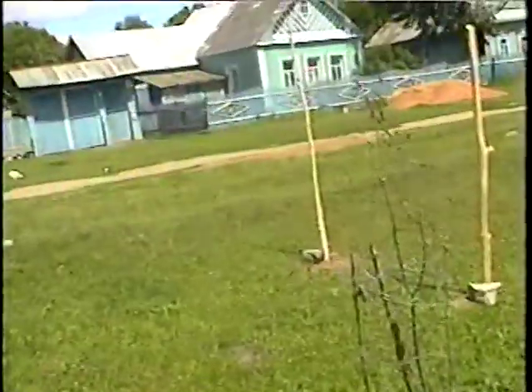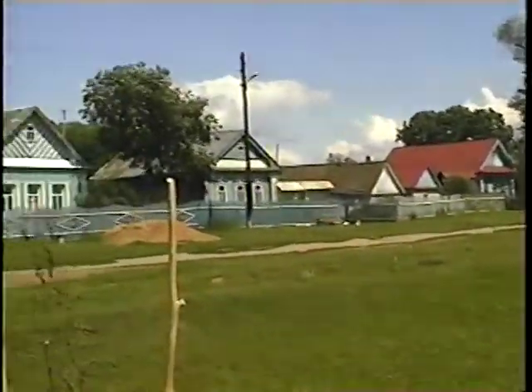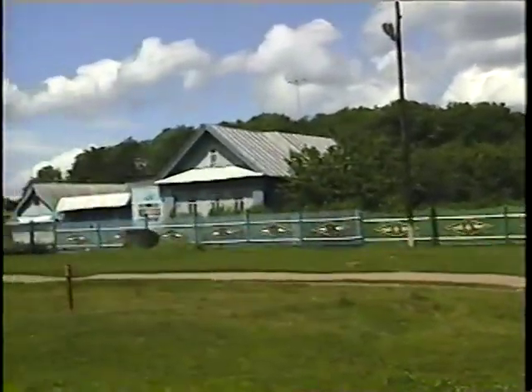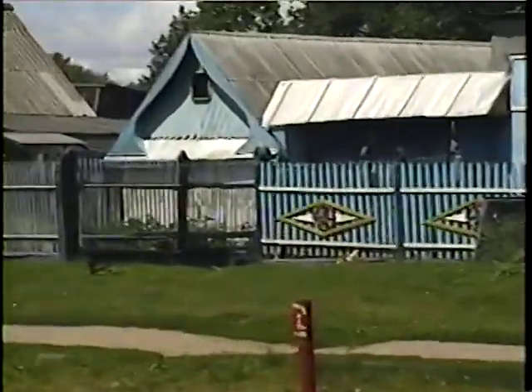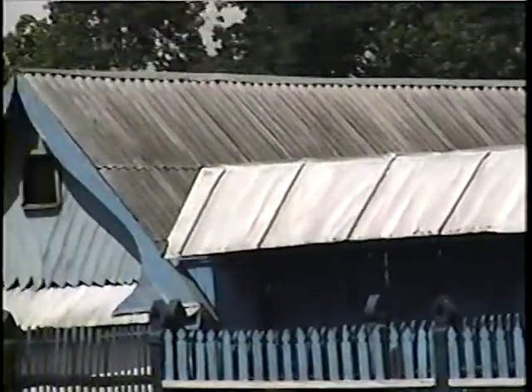Pretty cool — everybody's got their little chickens running around. I think they all escaped from the chicken plant here. Smells good out here too. Let me zoom in a little bit. Pretty nice blue house next — I think it's blue, I can't really tell.